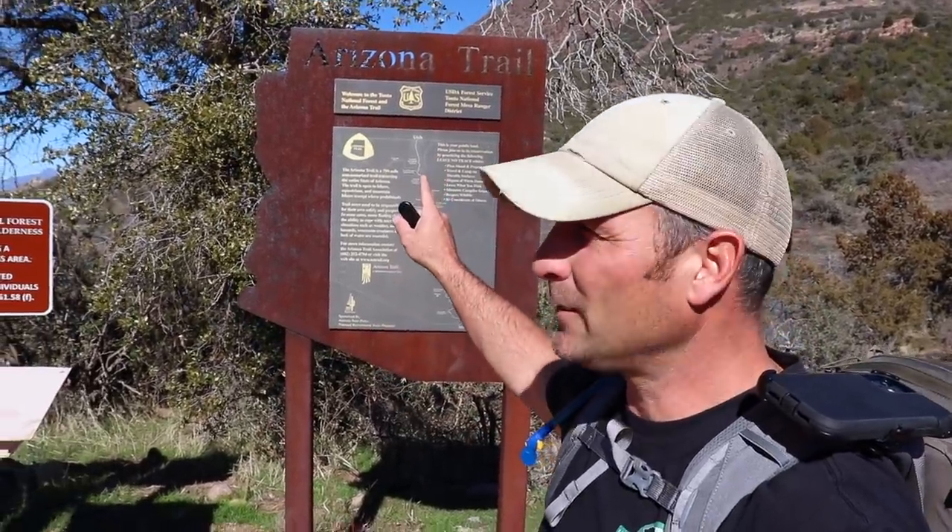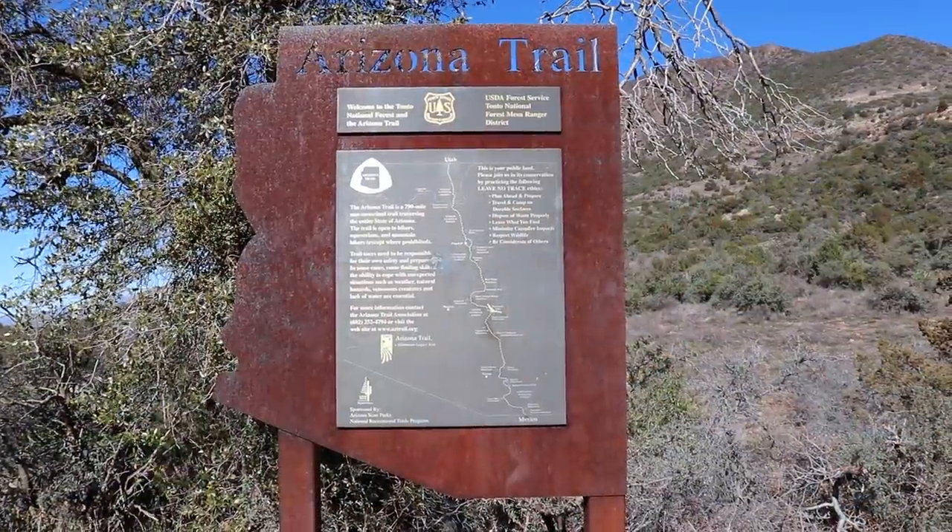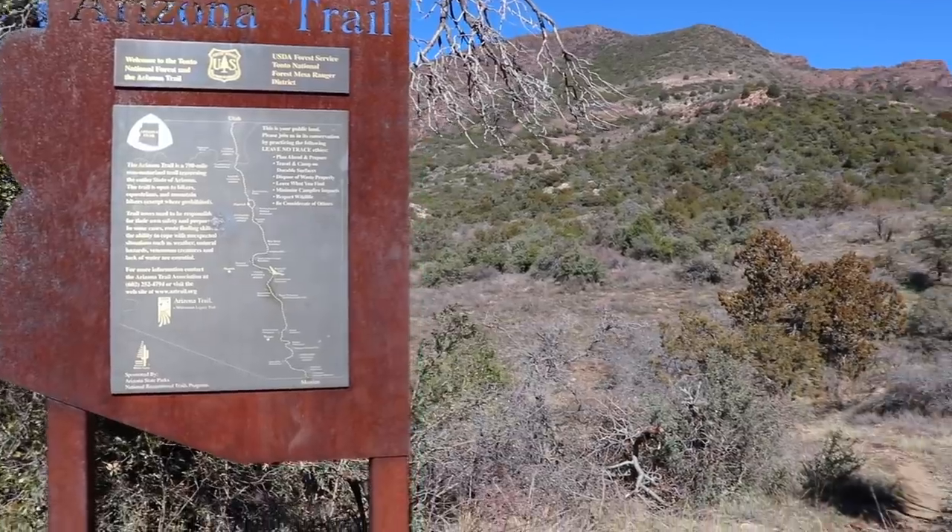Hey there guys, today is day two of my adventures with Tristan. We are going to be hiking a section of the Arizona Trail — you can see the sign behind me. This is one of the passages of the trail. The trail's about 800 miles long and this passage is I think 18 or 19 miles long. We just passed through some pretty cool country to get to this section of the trailhead, so I think you're going to be in for some pretty cool footage, and at the end of today we'll show you the campsite we set up.